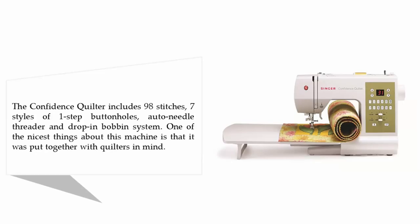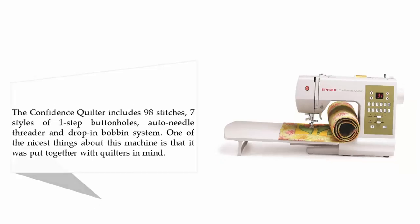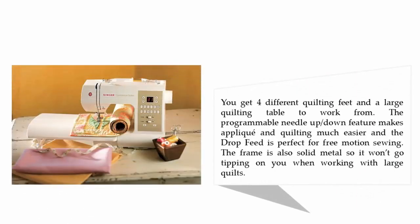It also features an auto needle threader and drop-in bobbin system. One of the nicest things about this machine is that it was put together with quilters in mind. You get four different quilting feet and a large quilting table to work from. The programmable needle up-down feature makes applique and quilting much easier, and the drop feed is perfect for free motion sewing. The frame is also solid metal so it won't tip on you when working with large quilts.